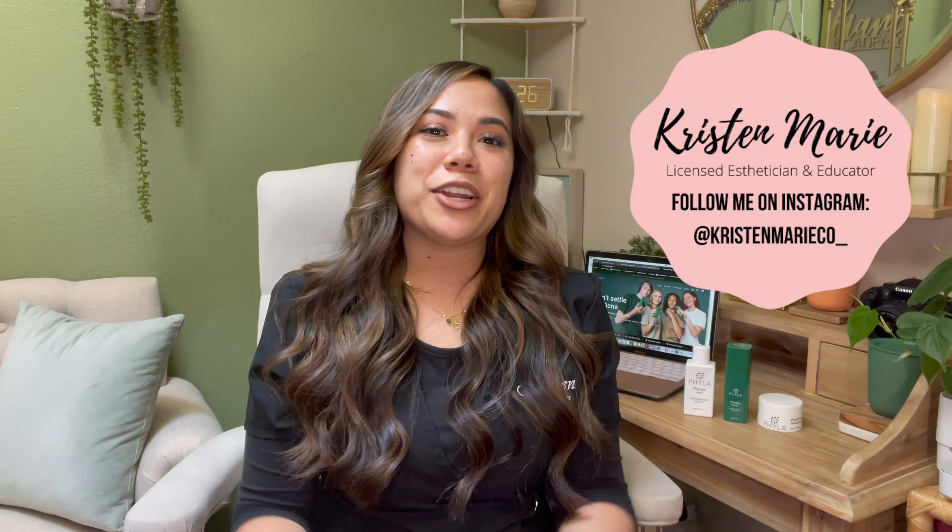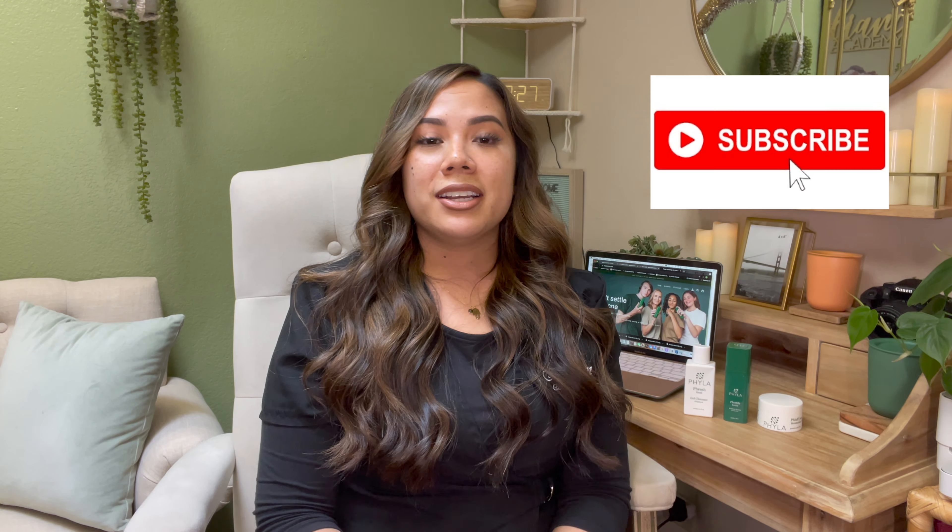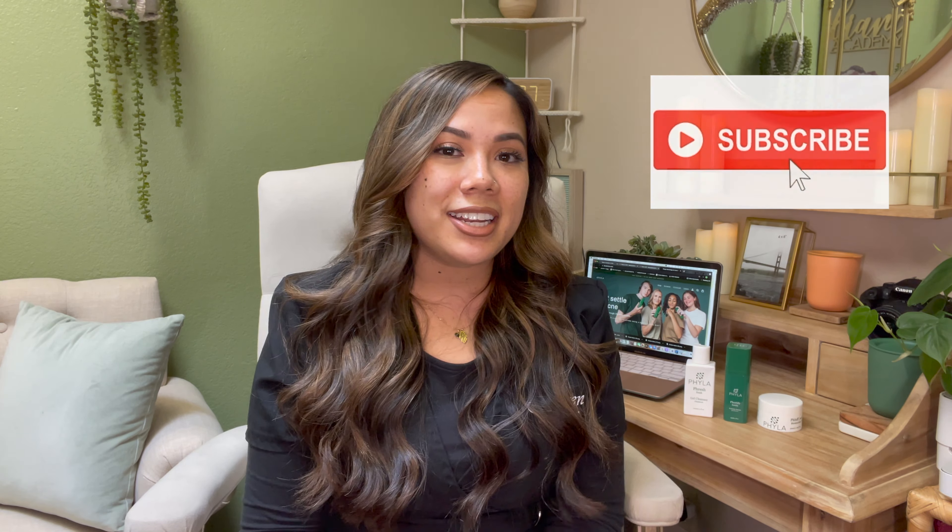Hey you guys, it's your girl Kristen here. I'm a licensed esthetician, educator, mentor, YouTuber, and a mom. Make sure you scroll through my channel and see what I'm about. I've been doing a ton of videos from facials to entrepreneurship — skincare is all covered here on this channel. We are on our way to 30,000 subscribers and I'm so grateful for every single one of you who have chosen to join this family.